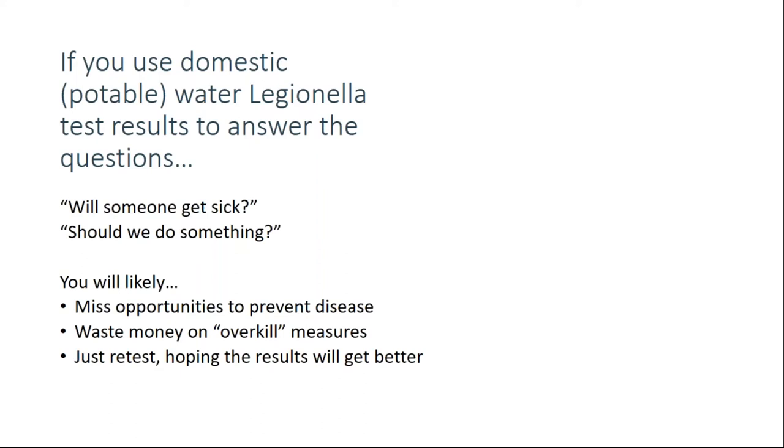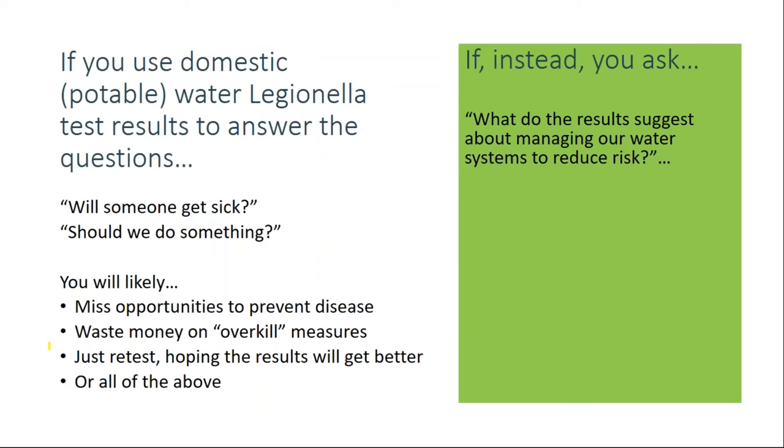Instead, ask: what do the results suggest about managing our water systems to reduce Legionella risk? Use comprehensive analytics to find the answers to those questions. If you do that, you'll be more likely to prevent disease, solve problems faster, and spend less money doing it.